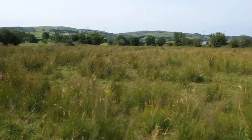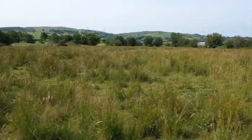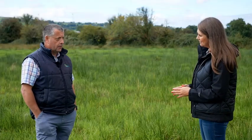Any advice on how to increase the pH? Yes — you apply lime to the soil. On this type of ground I wouldn't be applying more than two and a half tonnes to the hectare at a time.